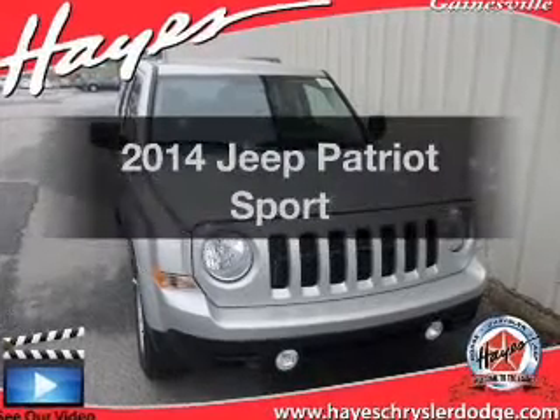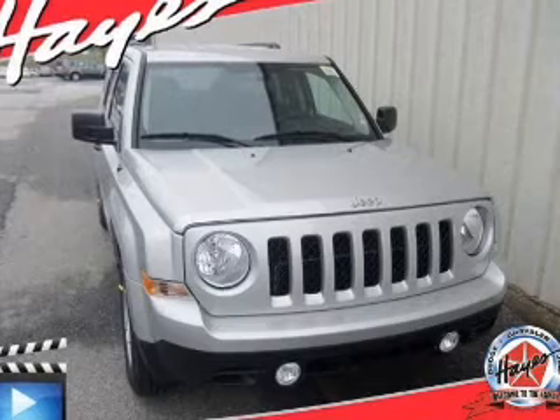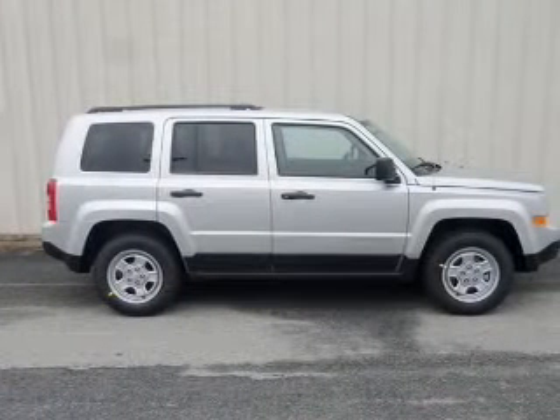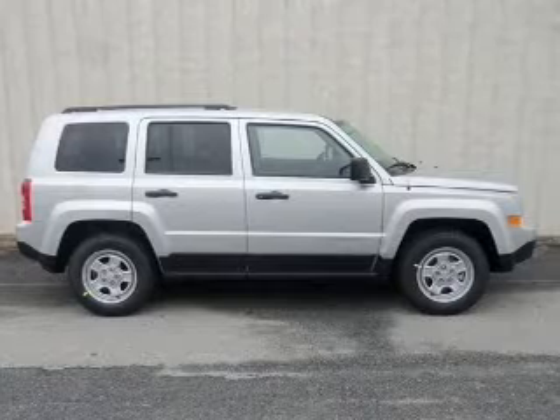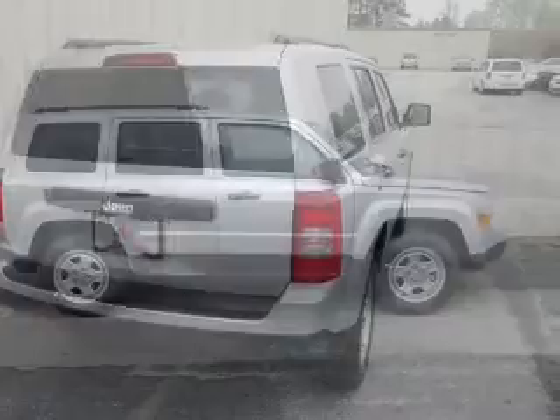Presenting the 2014 Jeep Patriot — everything you need under one roof with this great vehicle. The powertrain includes front wheel drive with an efficient four-cylinder engine that responds smoothly to its automatic transmission. Premium wheels lend a distinctive appearance.